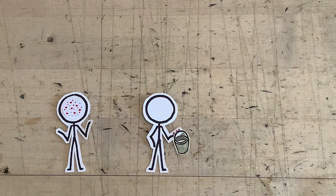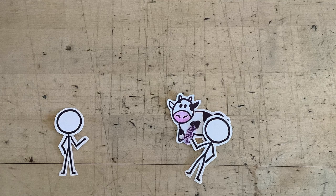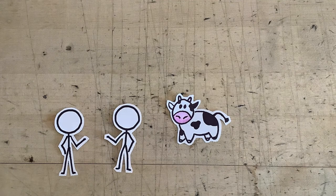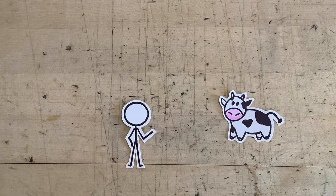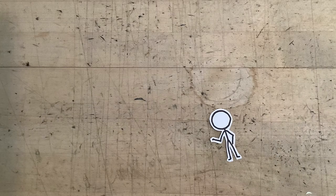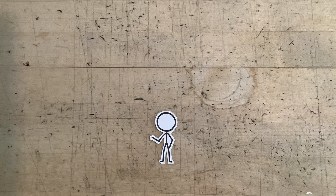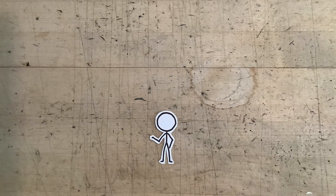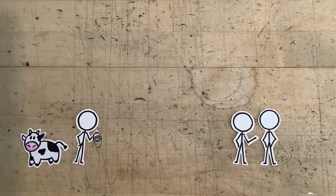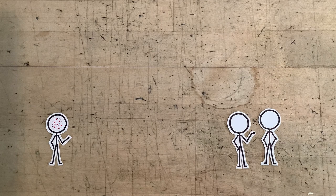A farmer named Ben Jesty made the connection between smallpox and cowpox. He and his family carried out a brilliant experiment: they took a little bit of pus from a cowpox blister on their cow's udder and scratched it into their own skin so they would get cowpox. And no one in their family became sick from the far more deadly smallpox disease. Around the same time, a country doctor named Edward Jenner made the same connection and conducted a similar experiment — though it did not meet today's standards for ethics and research. He first inoculated a patient with cowpox, then exposed the patient to smallpox to determine if the cowpox inoculation had protected them. Fortunately, it worked.